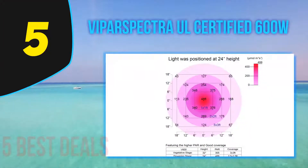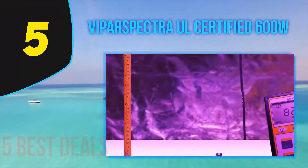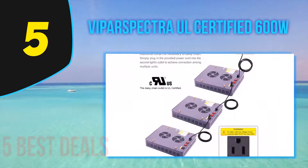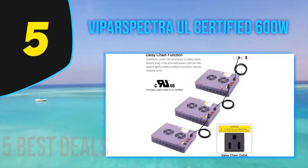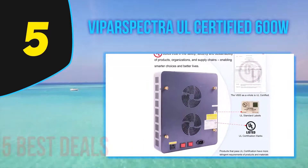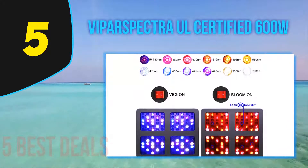This system offers many benefits in a decent space indoors for one or two plants, and performs very well. The Viperspectra Reflector Series V300 has 12 wavelengths representing much of the spectrum, along with UV and IR light. This light is substantially blue, meaning it promotes shorter, bushier plant growth — ideal for indoors and excellent for the vegetative growth stage.